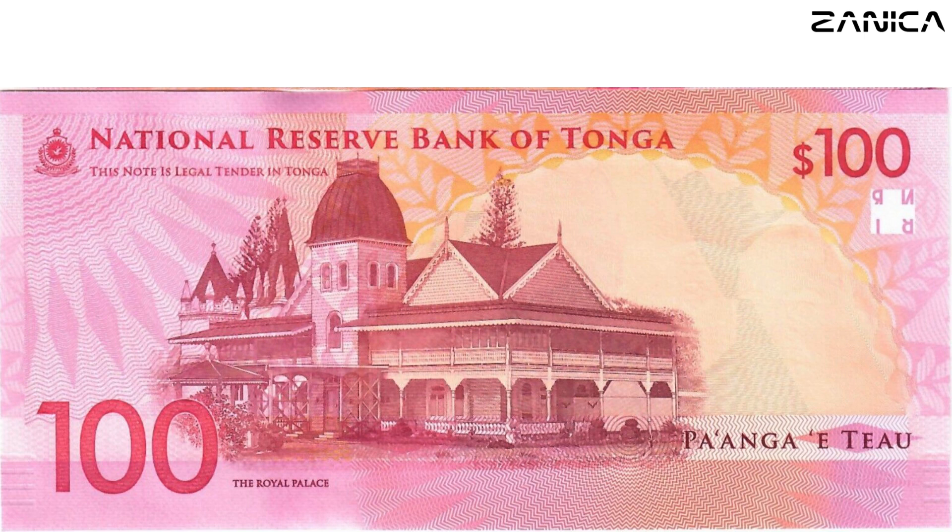Each Paanga note is more than just currency — it's a canvas painted with the stories, legends, and cultural richness of Tonga. Join us as we uncover the mysteries, unravel the history, and celebrate the artistry behind the Paanga banknotes.